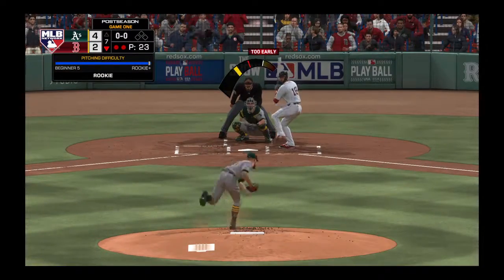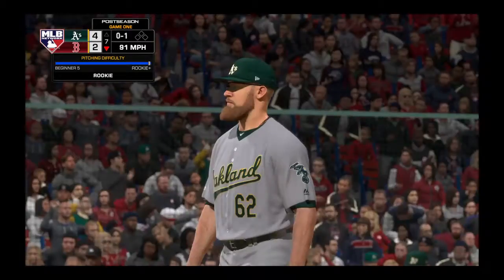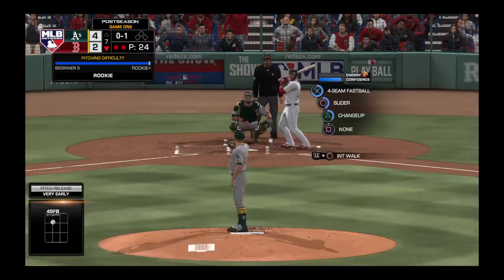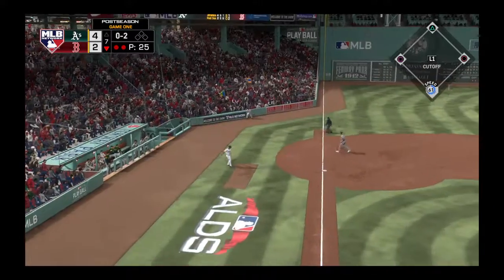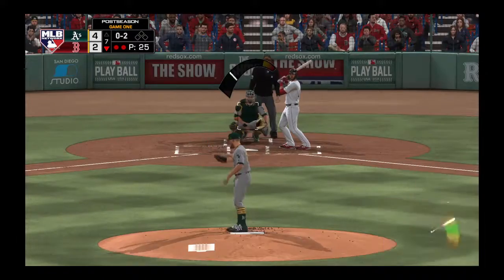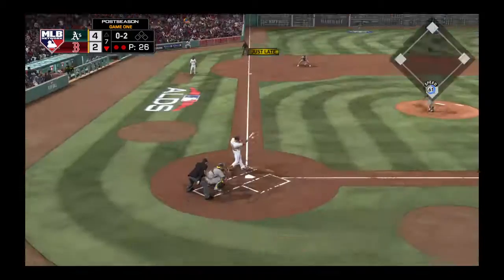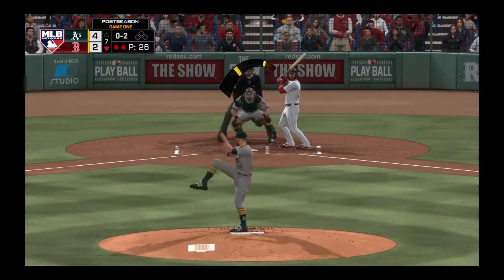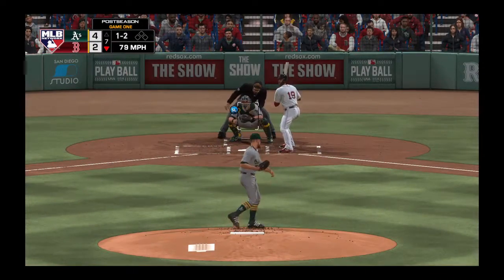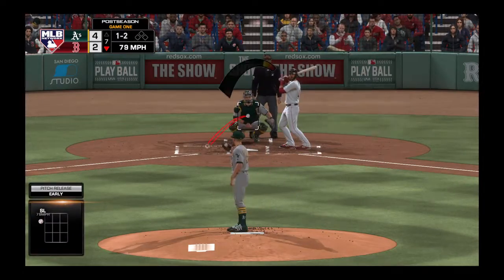Stepping in now is Mitch Hanegar. He's 0-1 thus far. In there, strike one. Down the third baseline, but that'll get foul. It's 0-2 now. Pitch on the way — just a touch outside, 1-2.